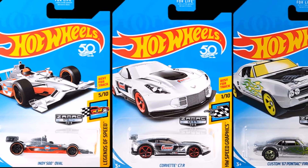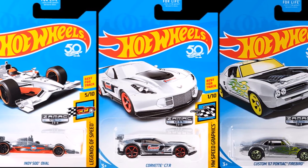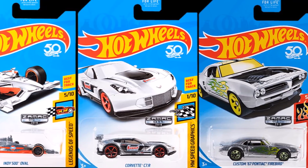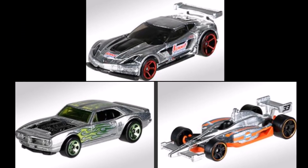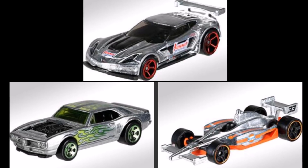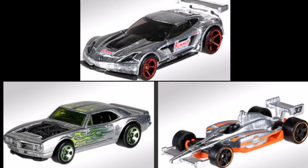We are also getting our first look at Mix 4 of the Walmart Zamax, and it is supposed to be available in the K-case. There is another release set for July, which will have the custom Datsun 240Z, Dodge Charger Drift, and the McLaren P1.